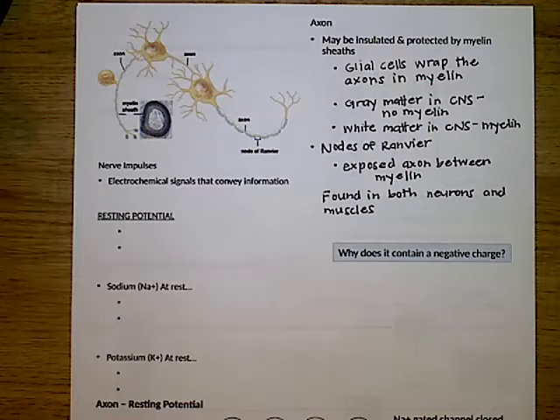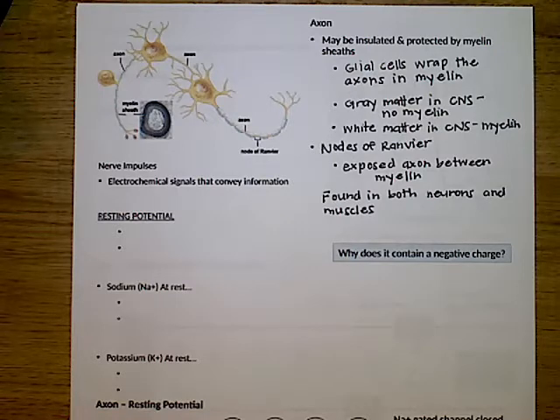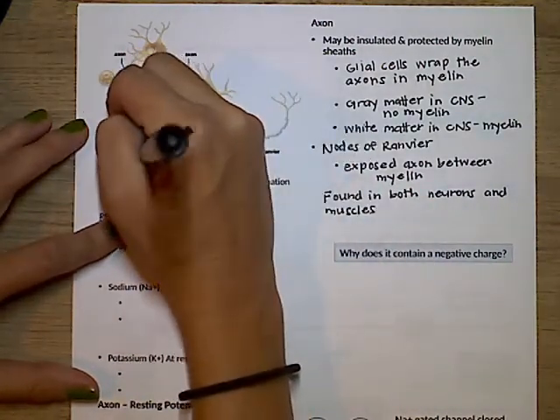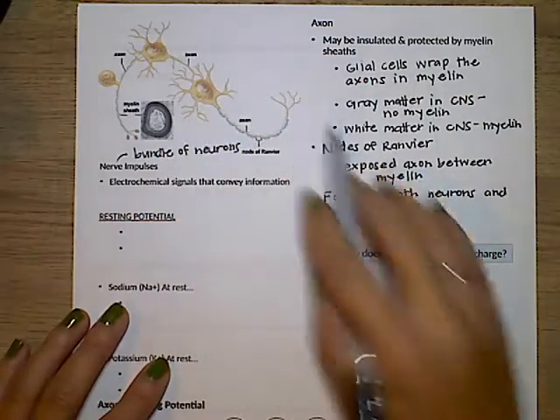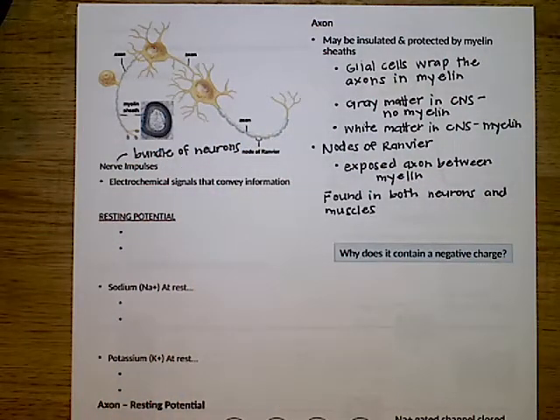This myelin is important because it's an insulator for the axon. Nerve impulses at the basic level are just diffusion — the movement of ions — and they're sent as an electrochemical signal. If you have that insulation there, it helps the message move faster. Also know that a nerve in your body is a bundle of neurons. We're going to talk about nerve impulses, which are the electrical-chemical signals that convey information.